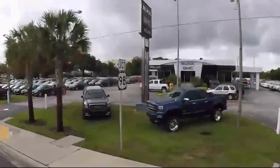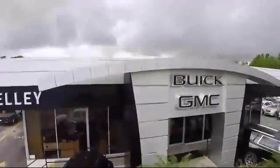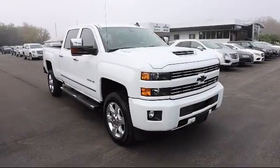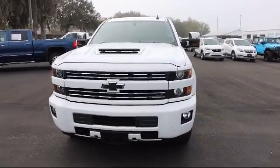Welcome to Kelly Buick GMC, and here's a look at another one of our great vehicles in our inventory. It comes equipped with leather seating, steering wheel controls, climate control, heated driver seat, and heated passenger seat.